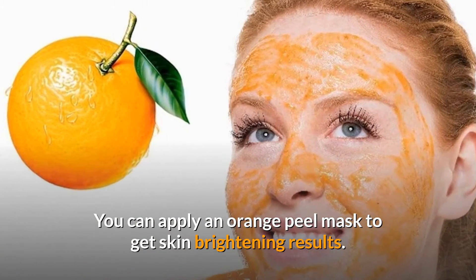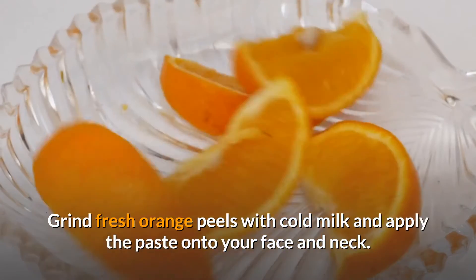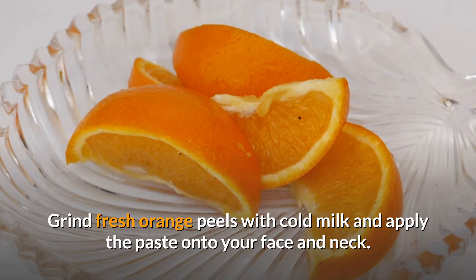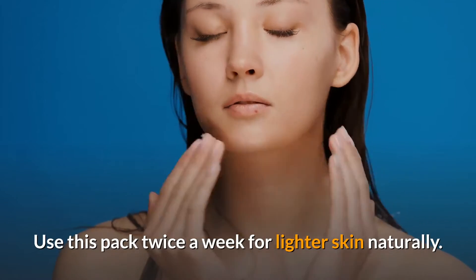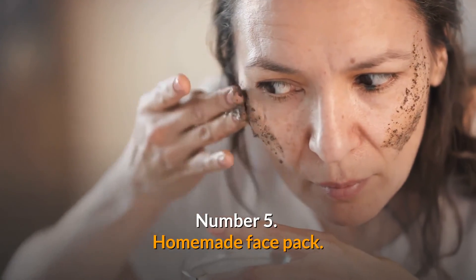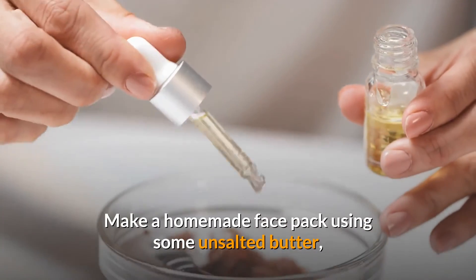Number 6: Use orange peel mask. You can apply an orange peel mask to get skin brightening results. Grind fresh orange peels with cold milk and apply the paste onto your face and neck. Use this pack twice a week for lighter skin naturally.